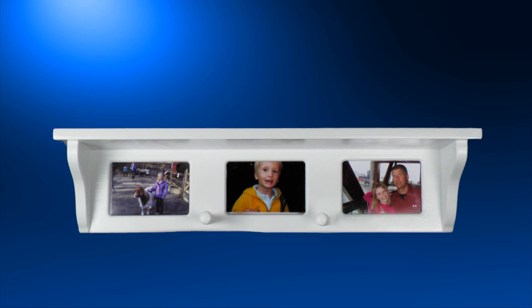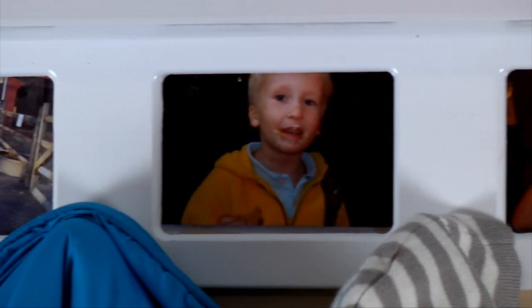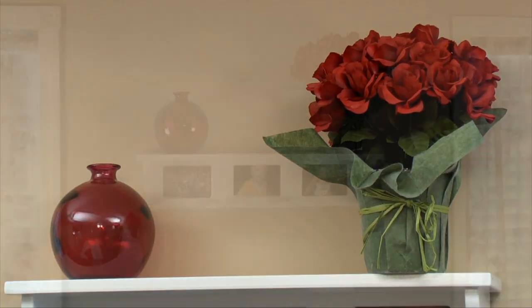Our Shelf Coat Rack truly combines functionality with flair. It holds three of your most cherished photos, racks for coats, scarves, or hats, and a shelf to proudly display special mementos.